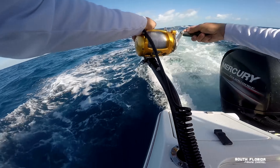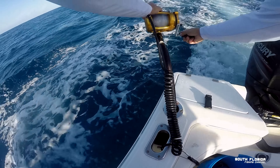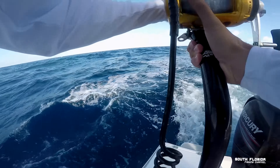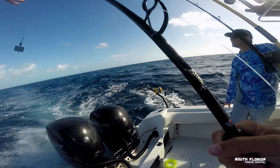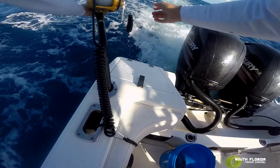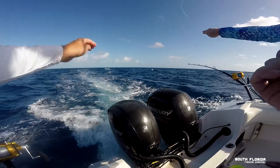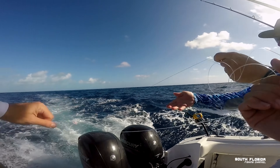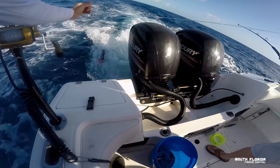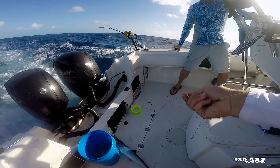I saw the planer bouncing around at the top of the water, so I figured there might be a fish on. I started reeling the sucker in. Fish out, fish out! A little king!